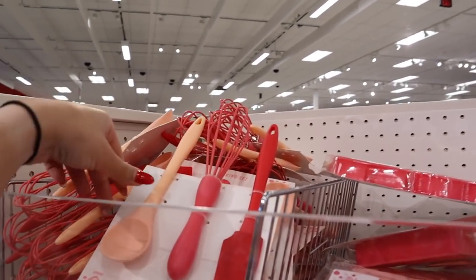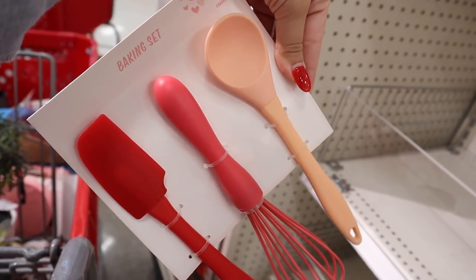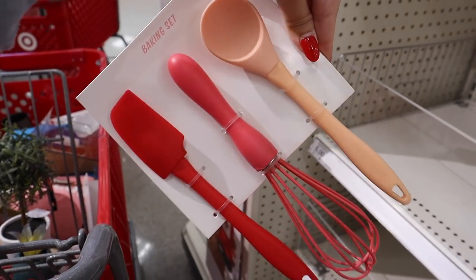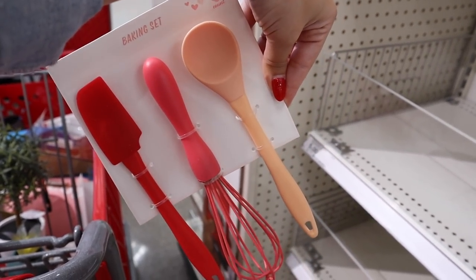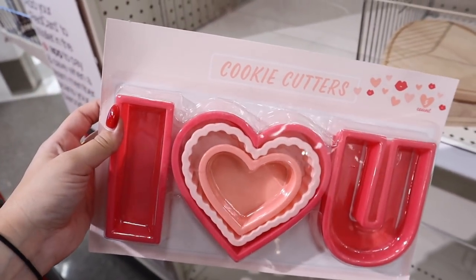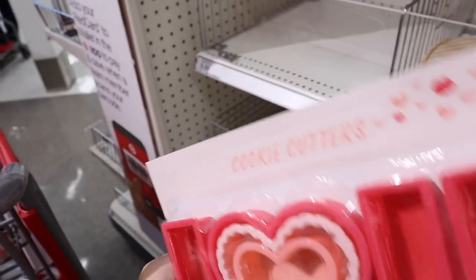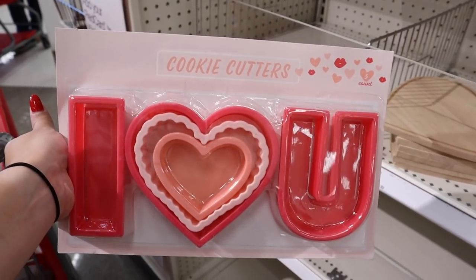They have these little silicone baking sets — you get a little spoon, a whisk, and a spatula for three dollars. They're a little smaller in size but still a really good adorable set. For three dollars as well are these cookie cutters — there's an 'I heart you' and a couple of different heart shapes. Super cute, and you could also use them to make fun shaped pancakes for Valentine's Day. Only three dollars and a great deal.